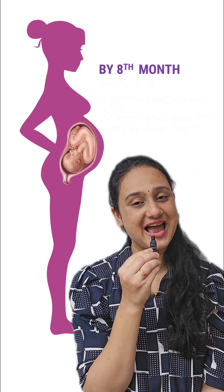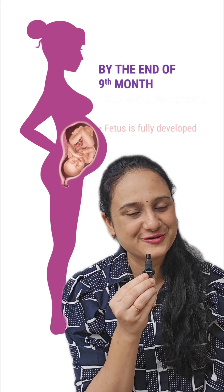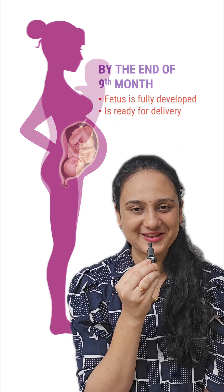In the 8th month, the growth of the fetus continues, and at the end of the 9th month, the fetus is fully formed and ready to be delivered. I hope the entire journey is clear. Thank you so much.